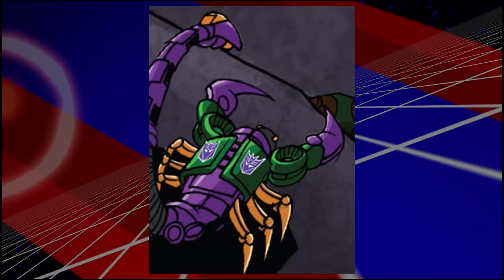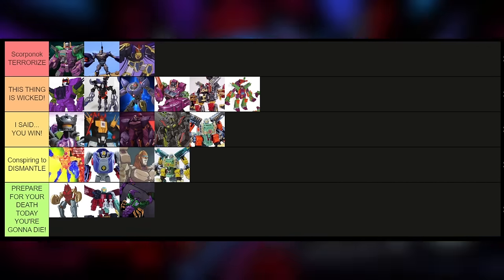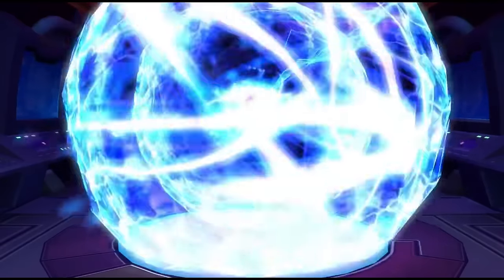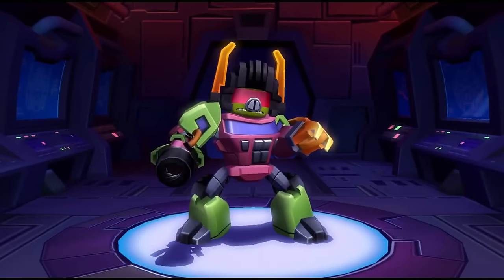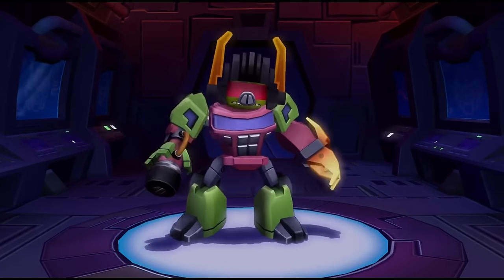Next we have one from Transformers Animated — this was in the Arrival comic. I highly doubt that Derrick would have approved of this, but I don't know; this seems like the kind of thing Derrick would have tweeted derisively about.